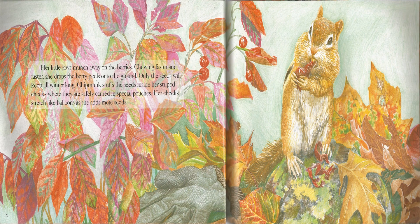Her little jaws munch away on the berries, chewing faster and faster. She drops the berry pulp onto the ground. Only the seeds will keep all winter long. Chipmunk stuffs the seeds into her striped cheeks, where they are safely carried in special pouches. Her cheeks stretch like balloons as she adds more seeds.